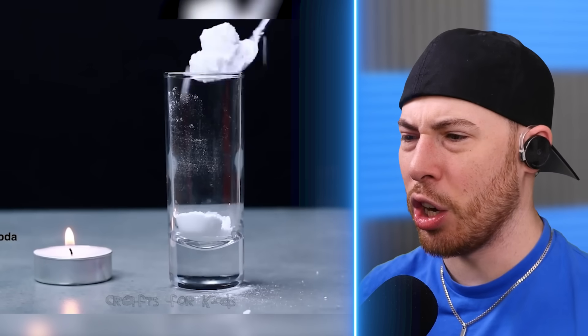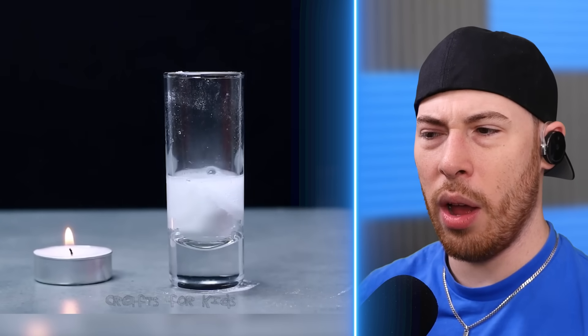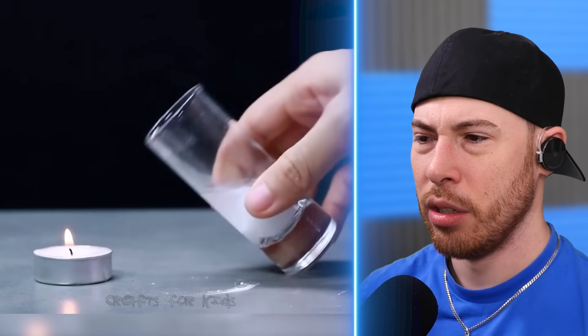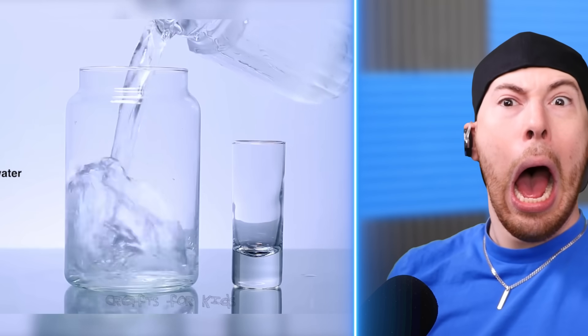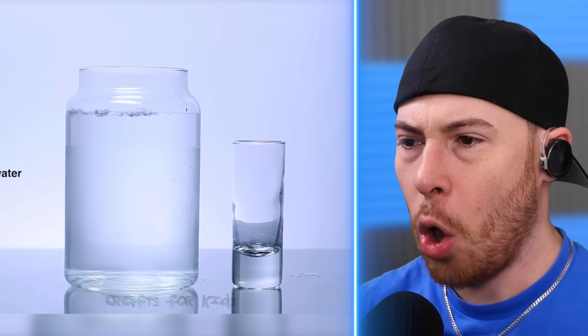We've got baking soda, vinegar, and a candle. What is that gonna do to the candle? Whoa — it didn't even touch it; it just went out on its own.